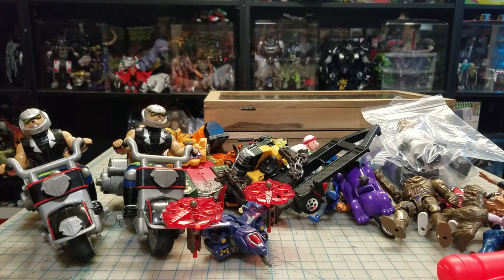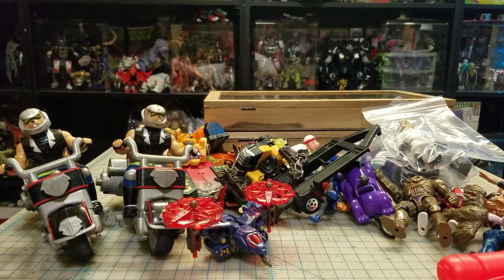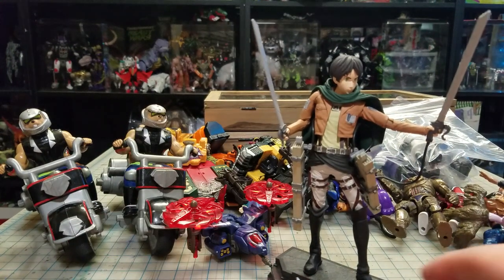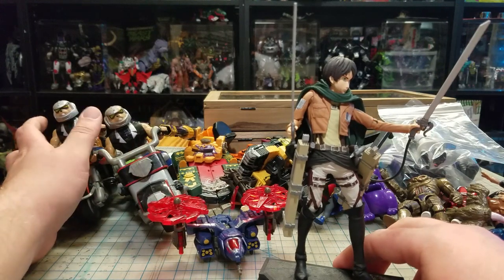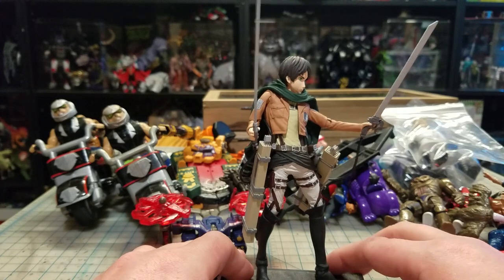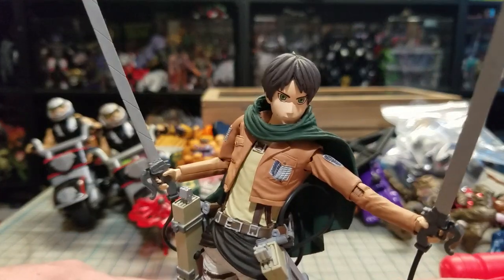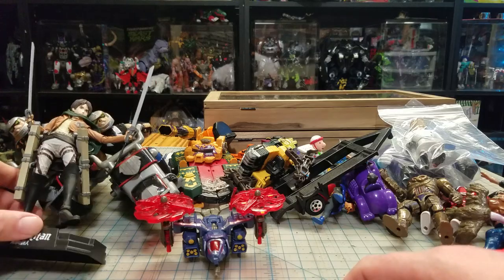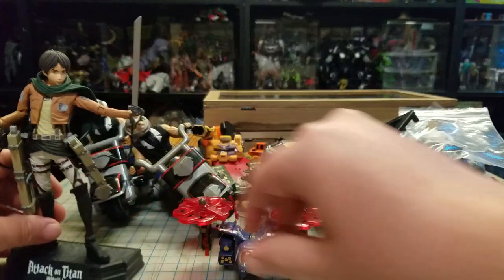I went to a Ross store and got this for $3.99 - that is the Eren Yeager Attack on Titan figure by McFarlane. Someone had commented a while back that I shoot too close, so I'm trying to stay away from the camera - but sometimes it's cool to get in close and see all the cool detail on it, because that figure is really cool. It's McFarlane though, so it'll probably fade away and slowly start breaking down over the years.